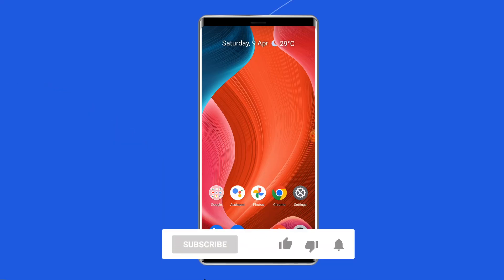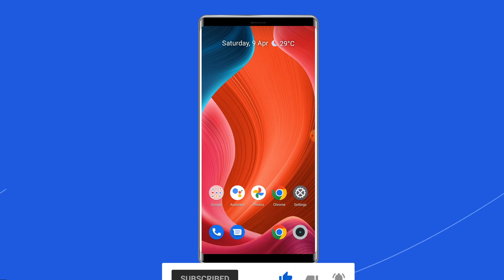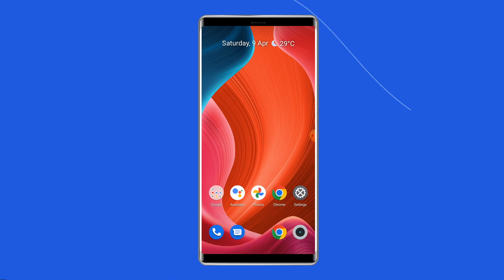But before heading towards the solutions, make sure to like and subscribe to our YouTube channel. Now, let's move on to know how to fix unresponsive touchscreen or touch not working in Realme C21 phone with 6 best fixes.